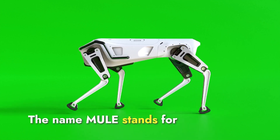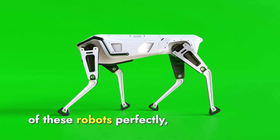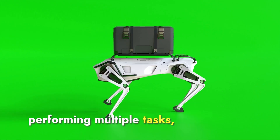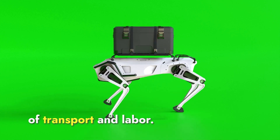The name Mule stands for multi-utility legged equipment. This name reflects the purpose of these robots perfectly, as they are designed to be versatile and capable of performing multiple tasks, much like how a traditional mule is used for various forms of transport and labor.